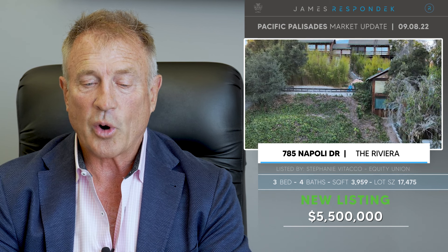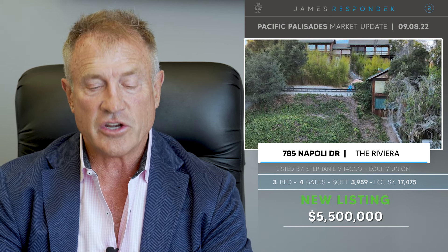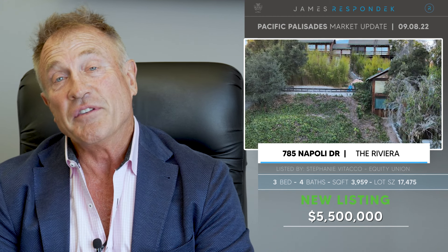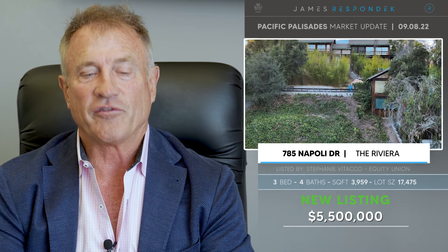Just listed in the Riviera, 785 Napoli Drive. Also sloping — this one slopes up. The property is close to 4,000 square feet, built in 1996, a modern open concept house on a 17,500 square foot lot, listed at $5,500,000.